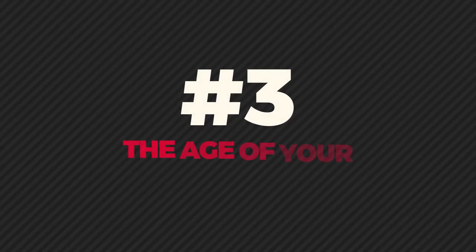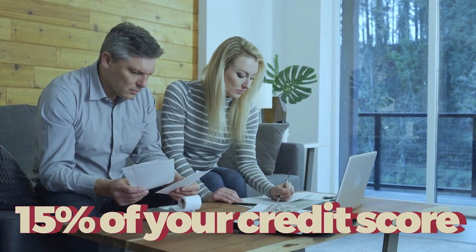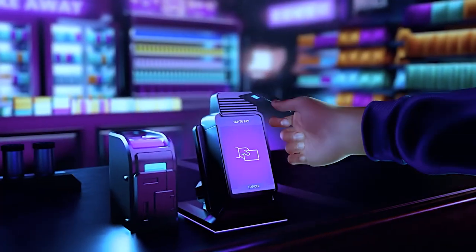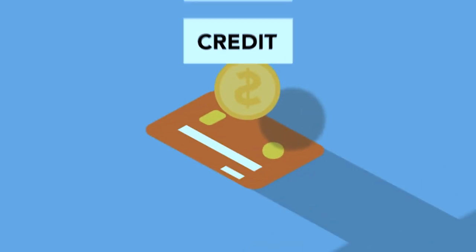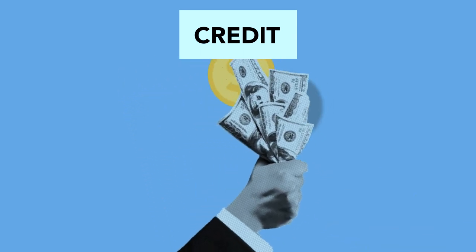The third reason for potential harm to your credit score could be related to the age of your credit accounts. This aspect accounts for approximately 15% of your credit score. It might seem like a factor beyond your control, but there are key strategies to manage it effectively. Patience is crucial here, as time naturally increases the age of your accounts, boosting this aspect of your score. The age of your credit is determined by two key elements: the age of your oldest account and the average age across all your accounts. Changes in these can either raise or lower your score, influenced by opening new accounts or closing old ones.